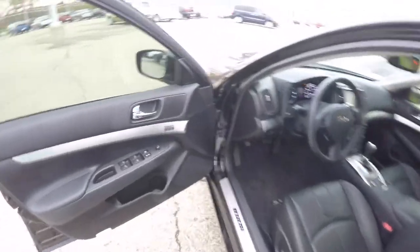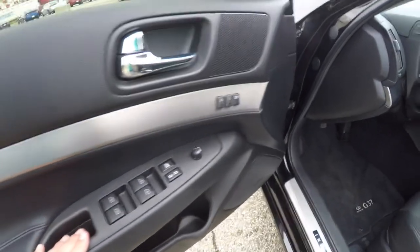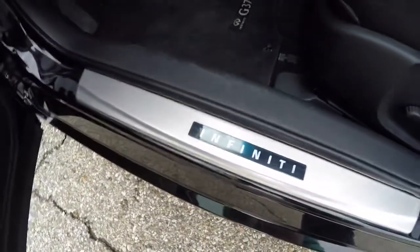Let's take a look at the interior. Inside, we have power mirrors, power windows, and power door locks. All four windows are auto one-touch up and down. We also have two driver memory settings and a Bose premium audio system. There is also an illuminated tread plate.